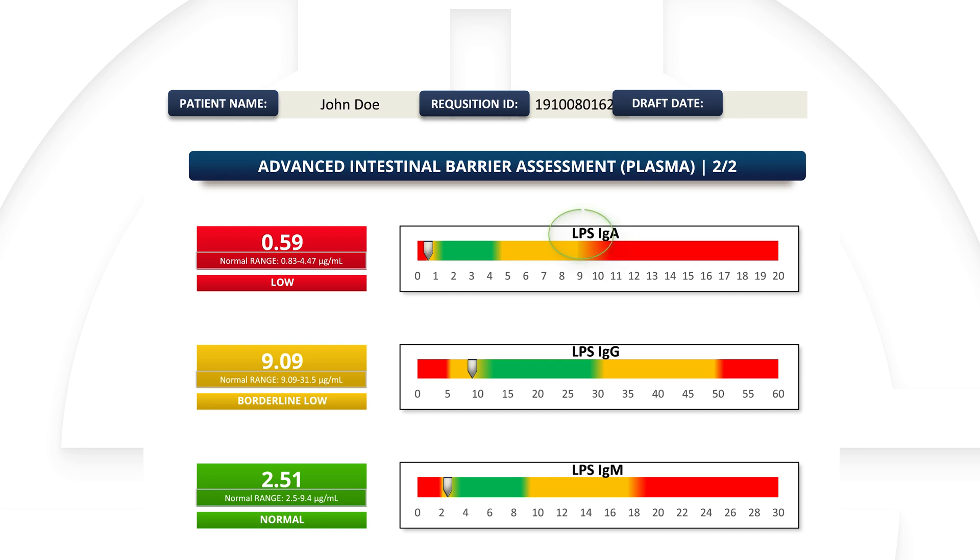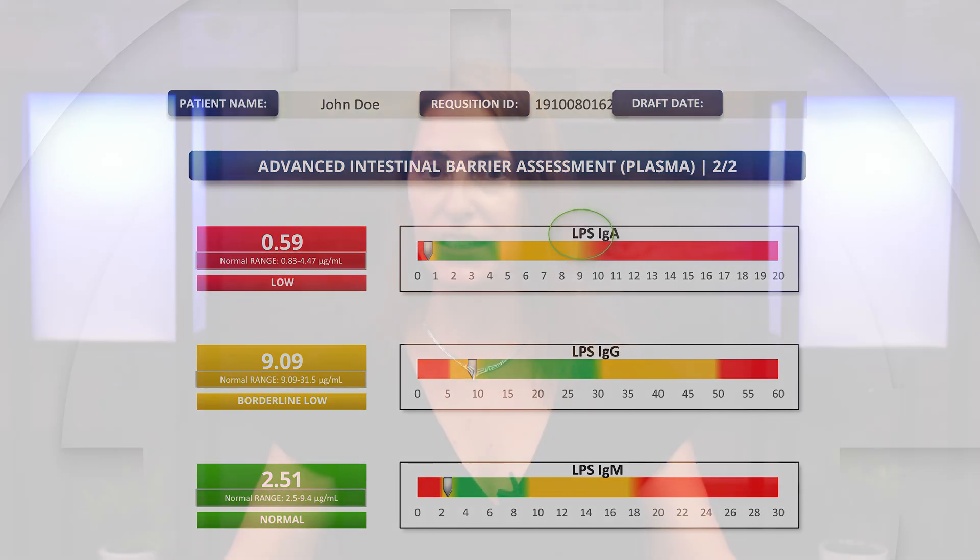Finally, we look at LPS, or lipopolysaccharides. These are bacterial endotoxins and they contribute to a third way the gut can become leaky. When I talk to patients about this, I talk to them first about the garage door opener — pushing the button. That's zonulin, which tells tight junctions to open up. That's one way to get into your house.